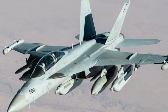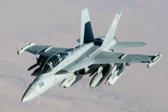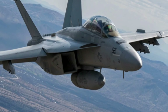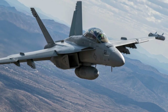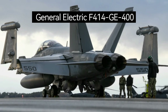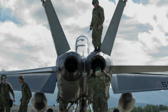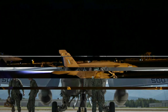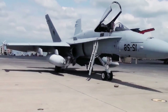The Growler's dimensions are similar to those of the F/A-18F Super Hornet, from which it is derived, though it is slightly larger. The Growler and Super Hornet share the same engines and maximum thrust. The aircraft is powered by two General Electric GE F414 afterburning turbofans, each producing 22,000 pounds of thrust, giving the Growler a maximum speed of Mach 1.8. It can carry up to 12,000 pounds of fuel, providing a range of 1,200 nautical miles.